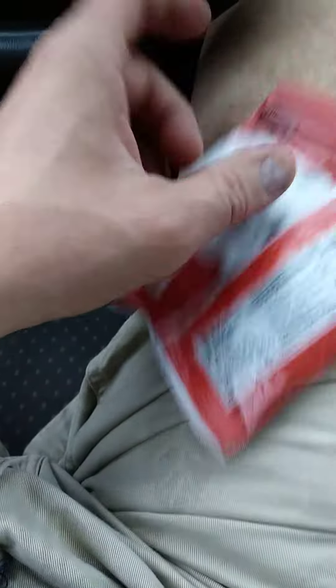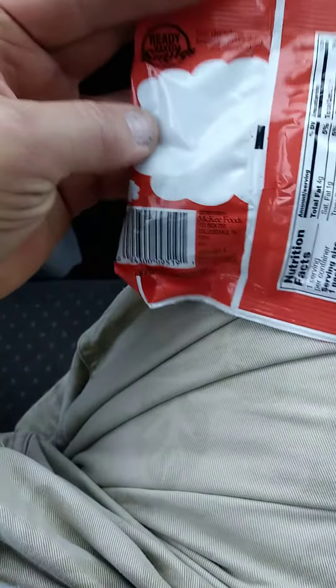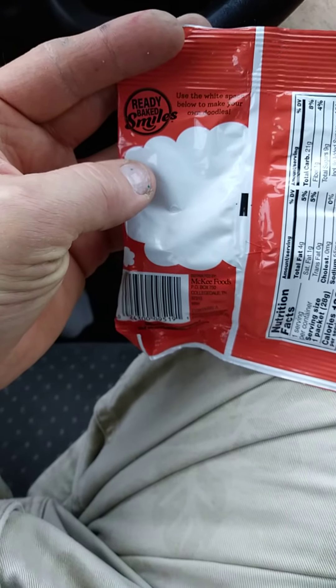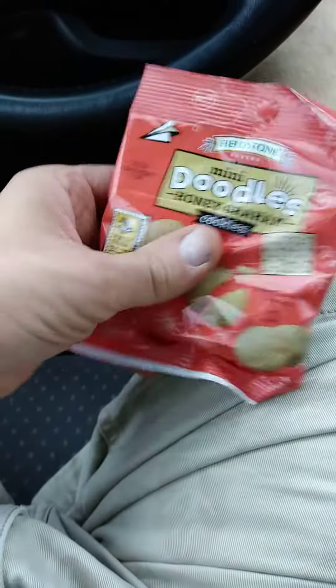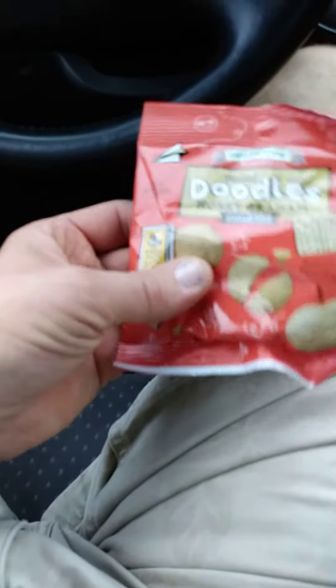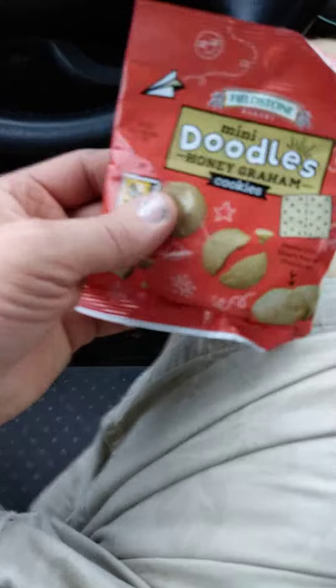It does have some cinnamon, so that's good — I like cinnamon. I'm wondering if maybe the reason it's called doodles is because of snickerdoodles, which are a cookie that has a cinnamony flavor. Let's go ahead and find out, shall we.